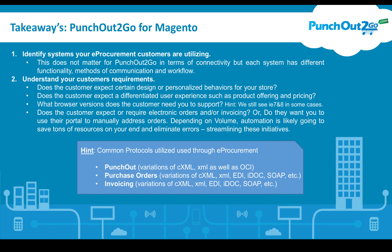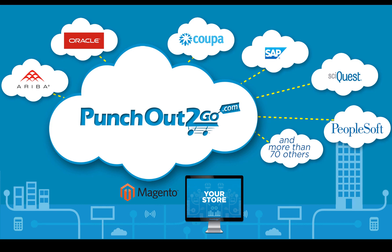A quick note on common protocols used in procurement: for PunchOut, there are variations of CXML, XML, and OCI — OCI is the predominant flavor for SAP-based systems. For purchase orders, there are variations of CXML, XML, EDI, IDOC, SOAP, etc. For invoicing, variations of CXML, XML, EDI, SOAP, etc. It's important that you have insight into these protocol types so you can speak effectively. We look forward to the opportunity to serving your organization for Magento and Magento 2.